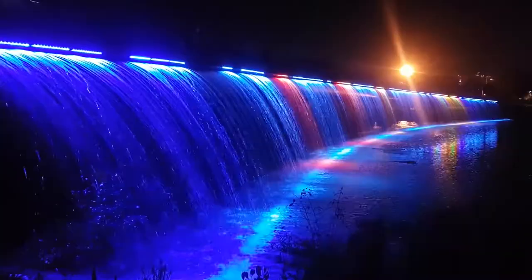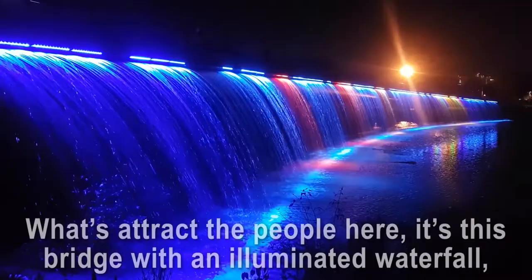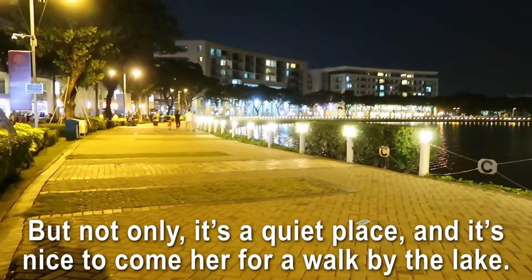Number twenty: the Starlight Bridge. What attracts people is this bridge with an illuminated waterfall — but not only that, it's also a quiet place and nice to come here for a walk by the lake. Many couples like to hang out here.